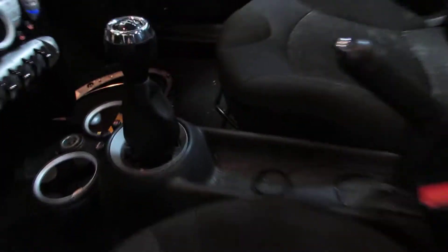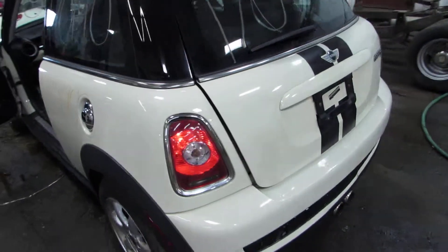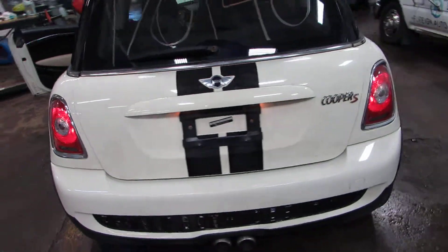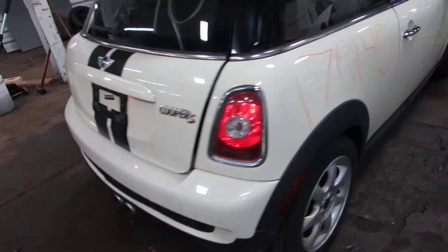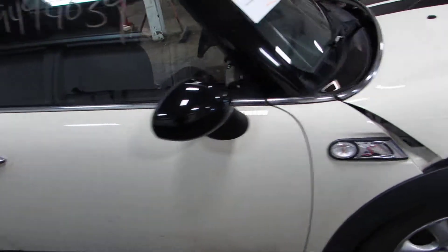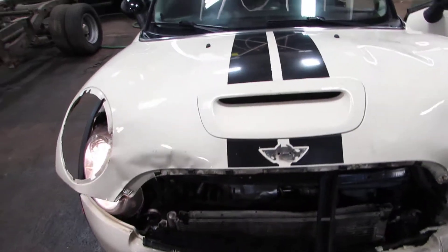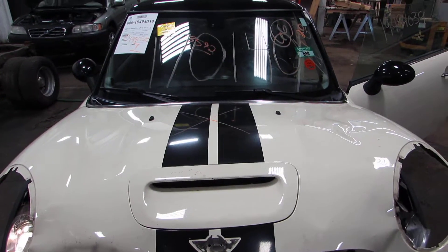It is a six-speed standard transmission. This car is front-wheel drive. Still a lot of good parts left on it. Parting it out due to the front end damage here. You can see this car and more at www.tomsforeign.com.